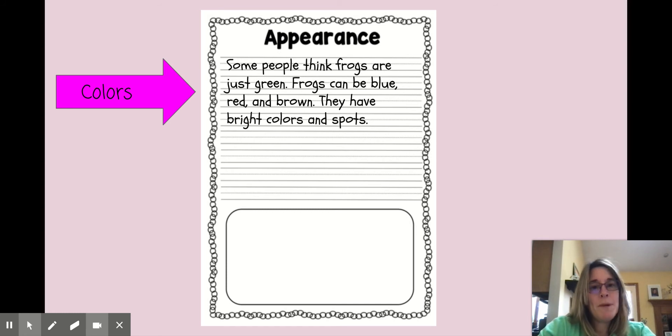Once we start our writing, remember we want to try to take the information that we learned and put it into our own words. This is what I started with — I started to talk about the colors. It says: some people think frogs are just green. Frogs can be blue, red, and brown. They have bright colors and spots. I always assumed frogs are green because where we live that's what we see, but frogs are all different colors. I thought it'd be a good idea to put in there the colors I just read about, and I also saw in the pictures that they have bright colors and spots.